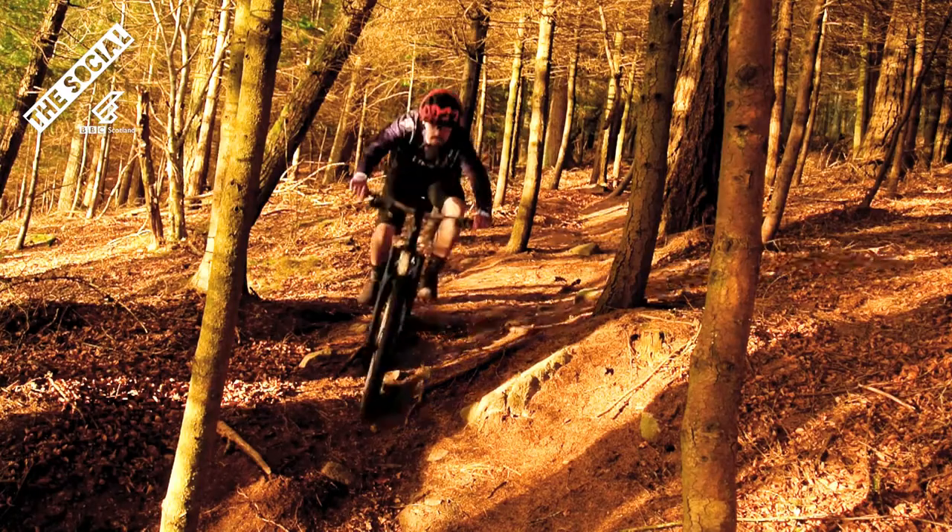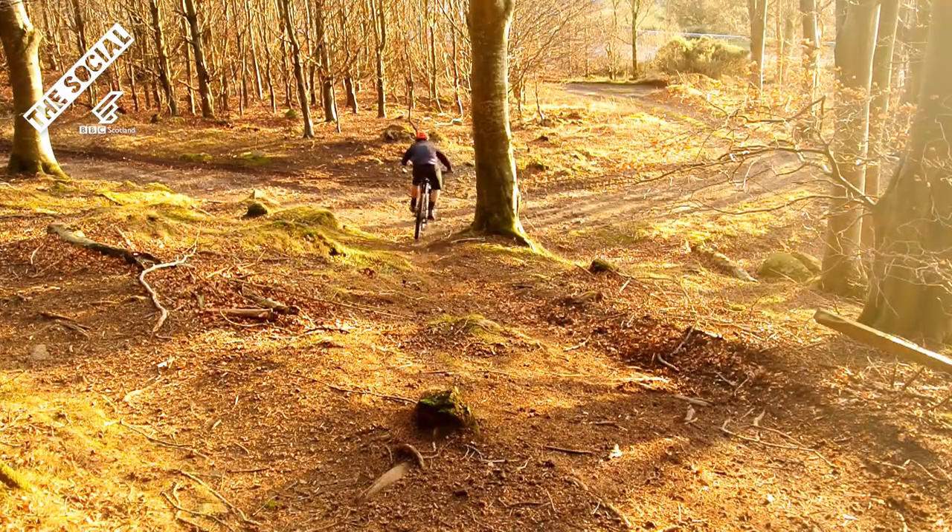Into this tight and twisty section, avoiding all the trees. Up into these roots. Woo! And we're done.